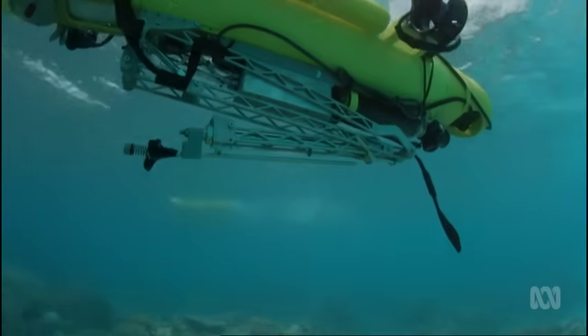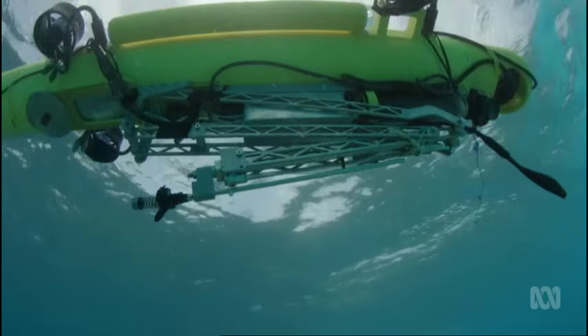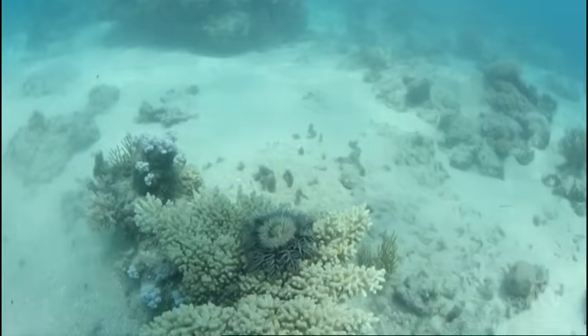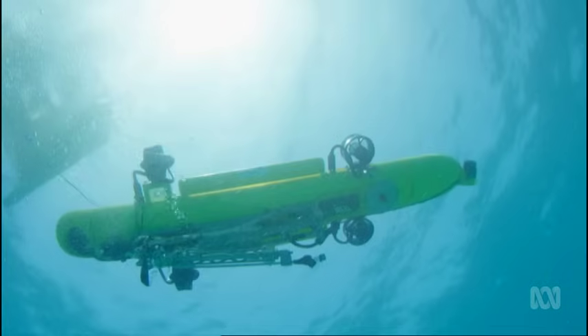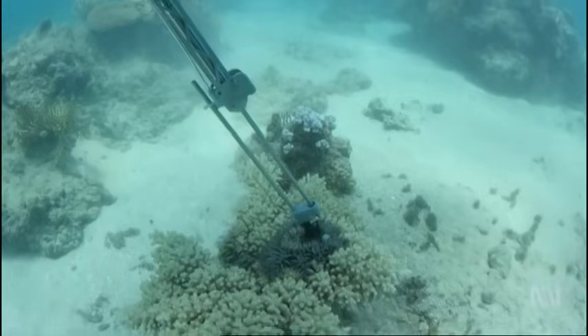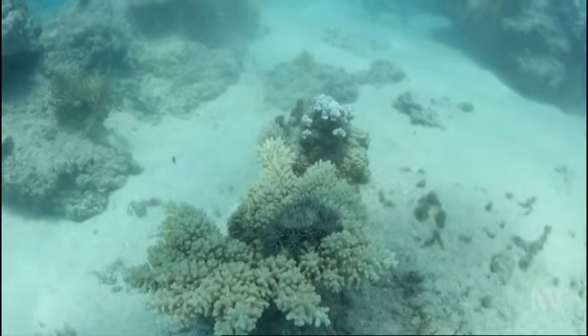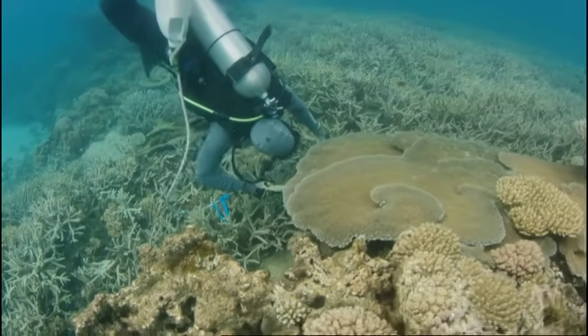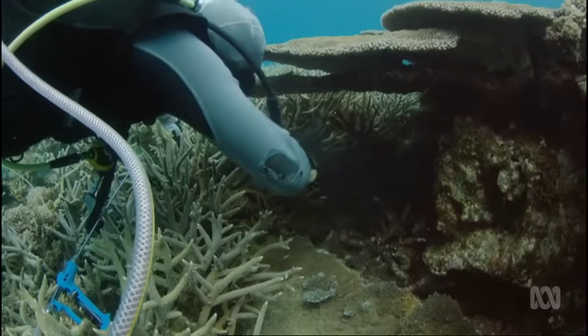COTSbot is cruising above the coral, looking for starfish as the team monitors its progress from above. When it thinks it's found one, it waits for permission to jab — and the arm launches. It was a fantastic moment to actually close the loop like that and do an injection. Although all is progressing well, the robot does have a major drawback: it can't get into the tight nooks and crannies where COTS likes to hide during the day.